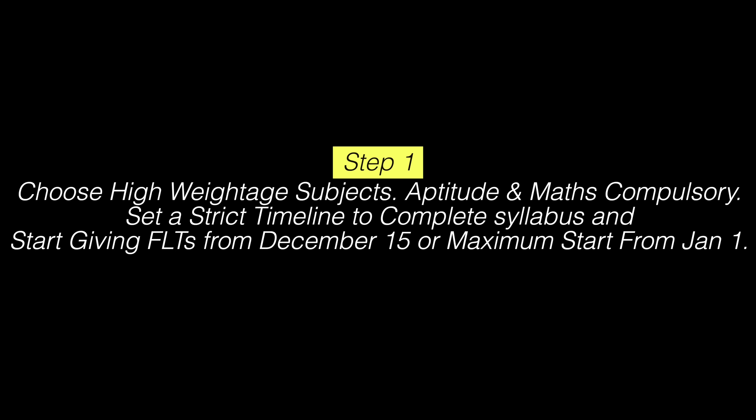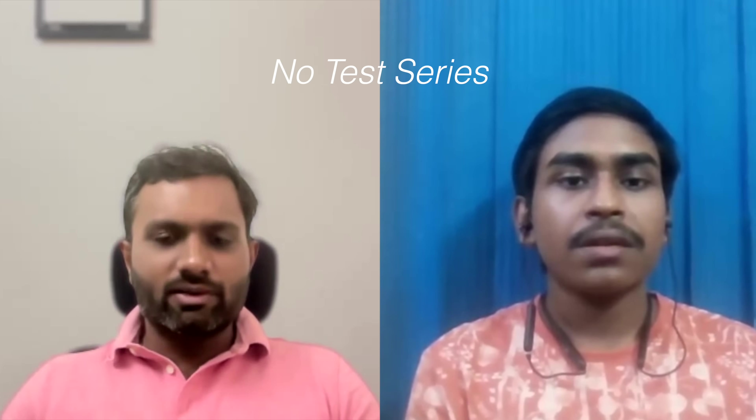Start giving full-length tests from December 15, or January at the latest. So far in GATE history we've come across just two toppers who got AIR 1 without a test series: Deval Sir and Swarno Biswas, who gave just four to five full-length tests from the GATE portal and was the first ever GATE AIR 1 in history in his first attempt from ECE in third year. After giving a lot of tests, he found that if the basics are clear, you can easily score 55 to 75 marks. Conceptual clarity means understanding concepts, and intuition refers to problem-solving skills.